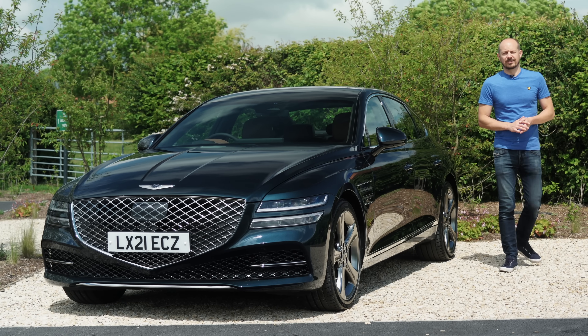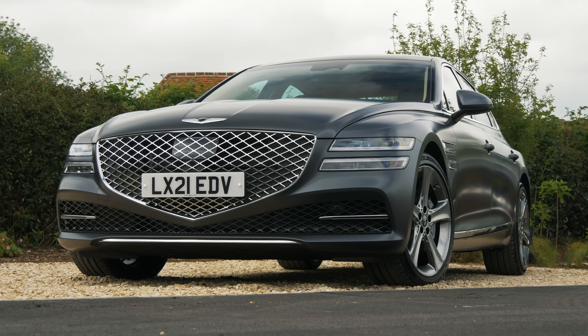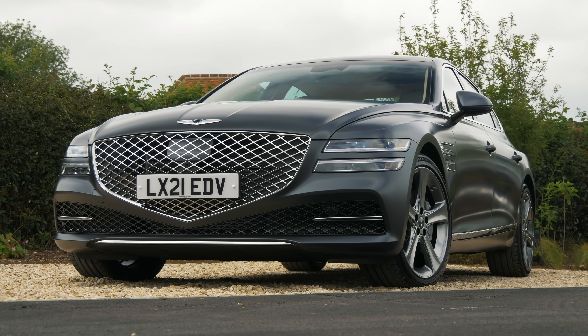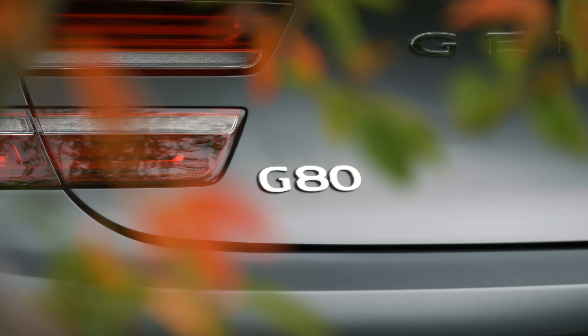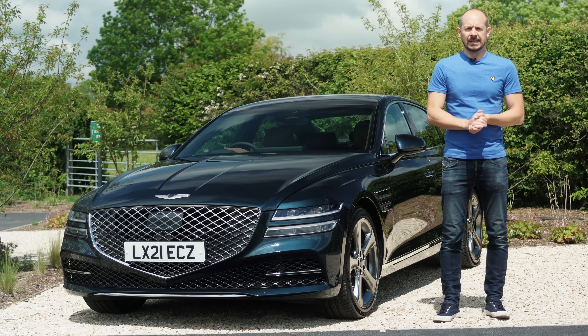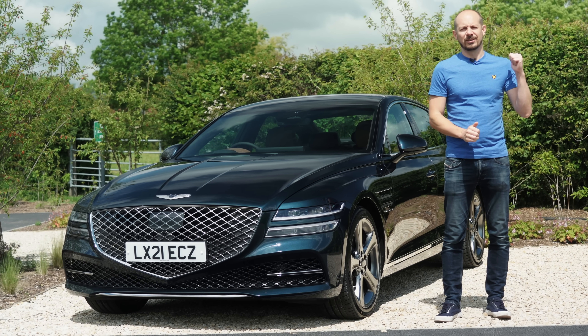The only other Genesis model you can buy right now is the G80 saloon — a rival to the BMW 5 Series. You can find out more about it by clicking the link at the top of the screen and heading over to our website. But back to the GV80 — let's take a look inside.